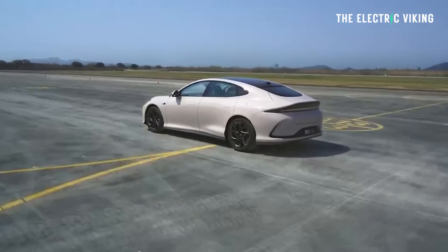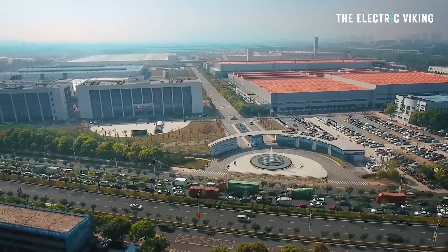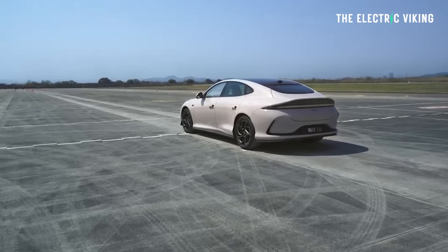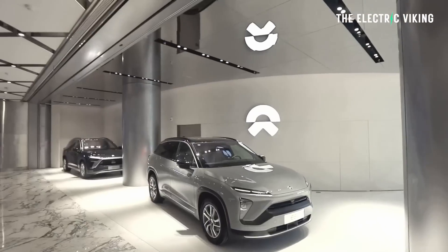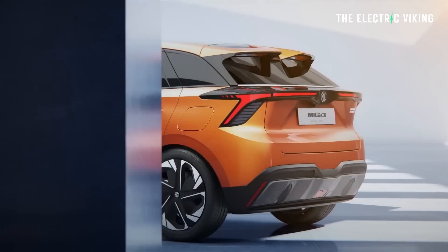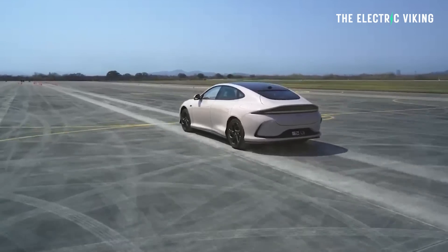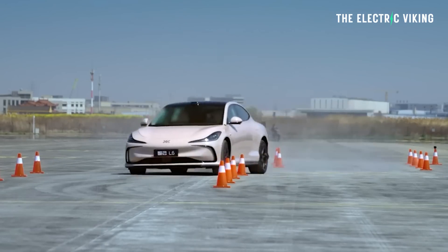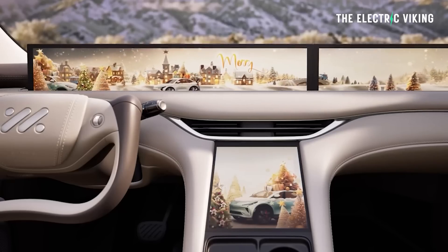IM Motors is not just owned by SAIC or the Chinese government — it's actually part-owned by the Alibaba Group. The purpose of this brand is apparently to rival Tesla and NIO, positioned as a more upmarket option than MG with higher prices to match. As you can see, this is a super high-performance luxury car. Some might debate the luxury aspect, but the performance is undeniably there.